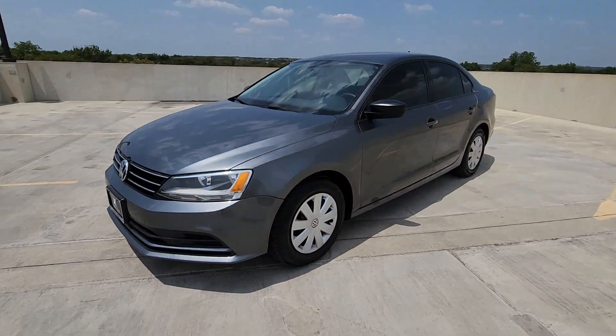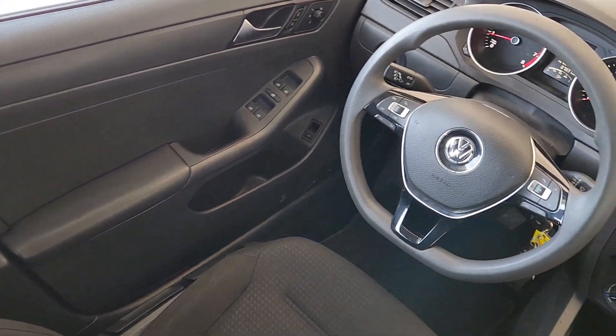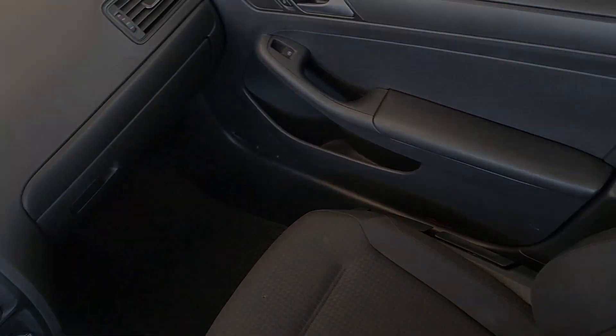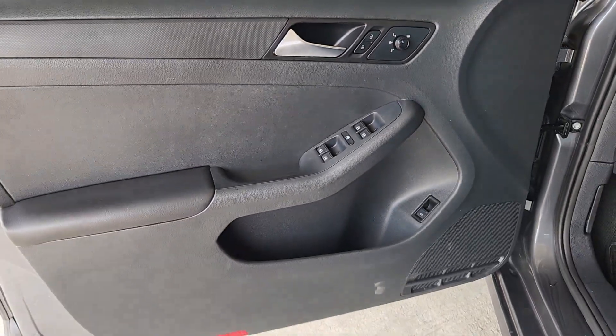These are just some of the great options this vehicle comes with: touchscreen infotainment system, keyless entry, heated mirrors, backup camera, steering wheel audio controls, alarm, electronic stability control, traction control, intermittent wipers, and passenger vanity mirror.